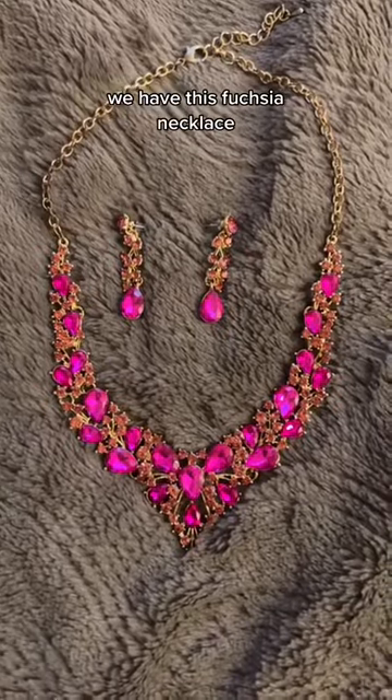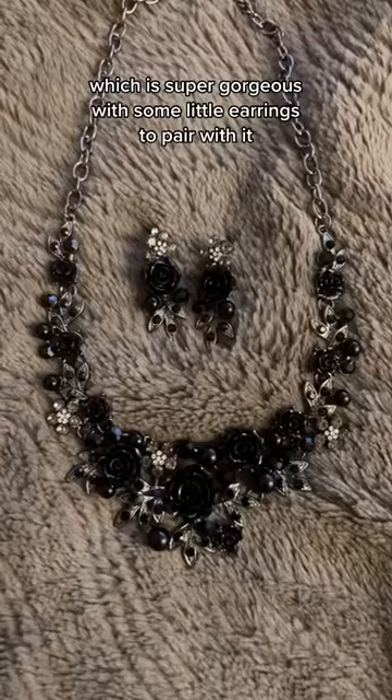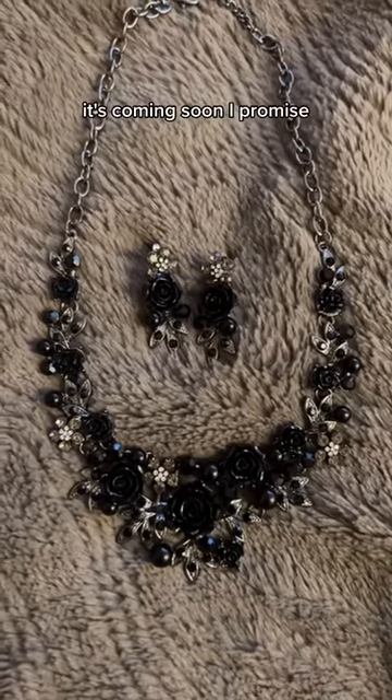We have this fuchsia necklace, which is super gorgeous, with some little earrings to pair with it. We have this gorgeous black rose necklace, which I have yet to pair with an outfit. It's coming soon, I promise.